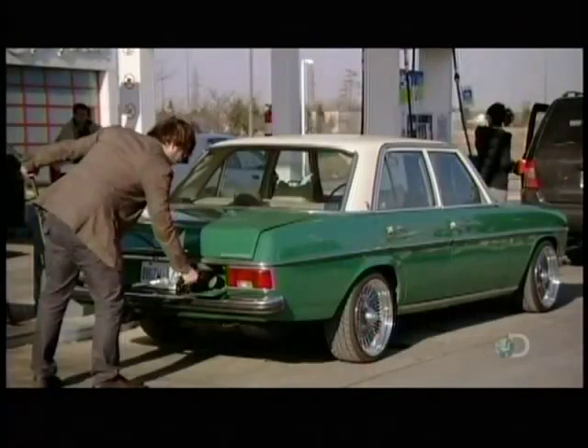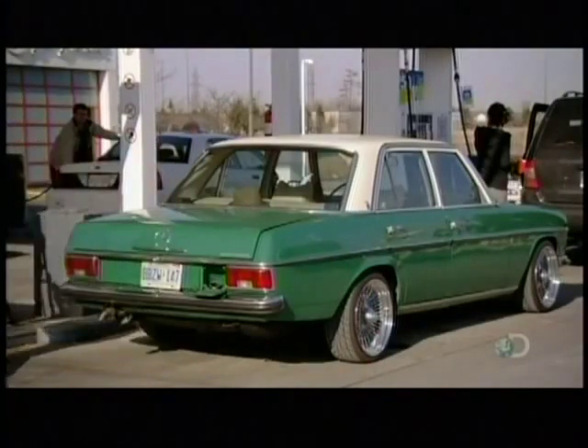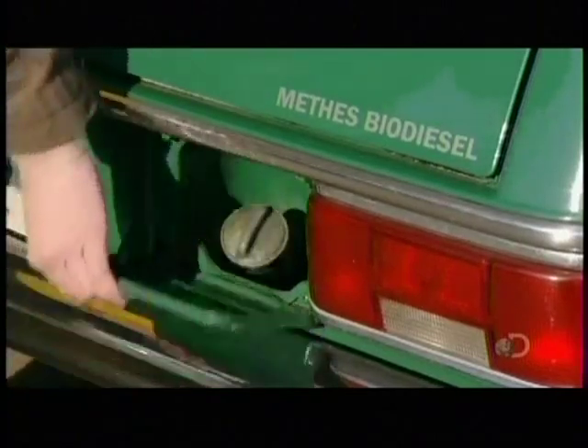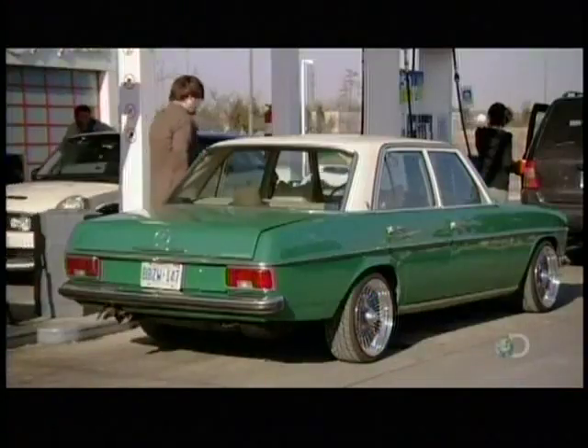Biodiesel costs more at the pump, but emits significantly less carbon dioxide and monoxide, and 85% fewer cancer-causing agents into the air we breathe.